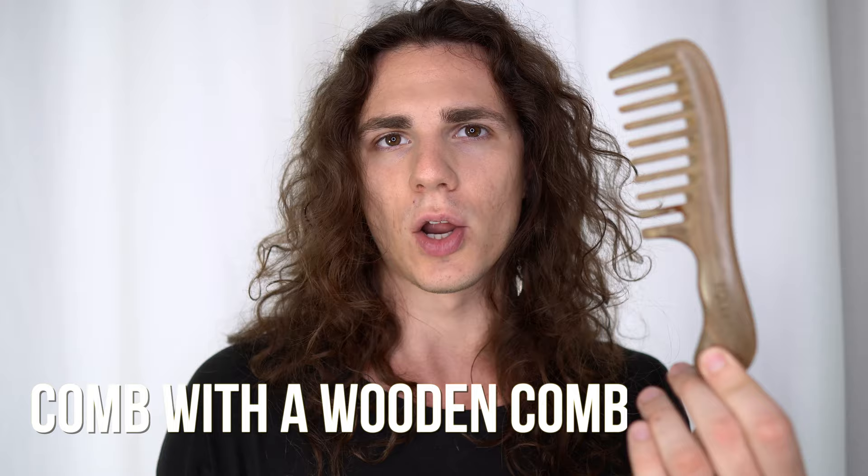I also use a wide-tooth wooden comb — this one is by Ecliffe, but you can find many on Amazon with great reviews. I only use it when I have conditioner or hair mask in. I start from the tip and detangle my hair, working up section by section. Wooden is better because it's not static, so it doesn't make your hair frizzy. For curly hair it leaves it nicely detangled and healthy.